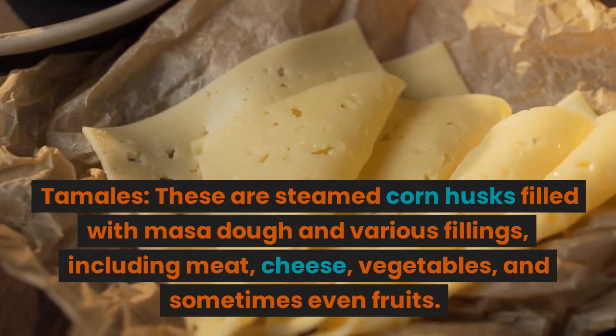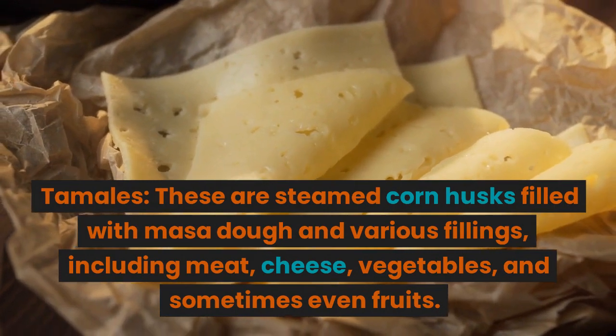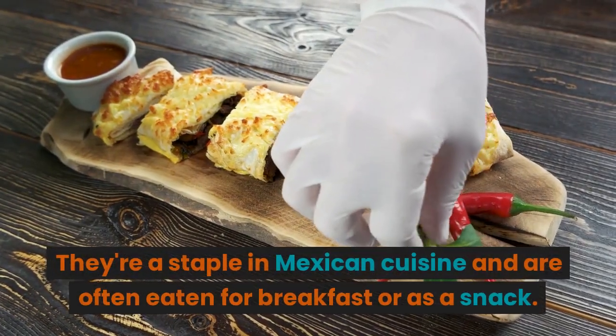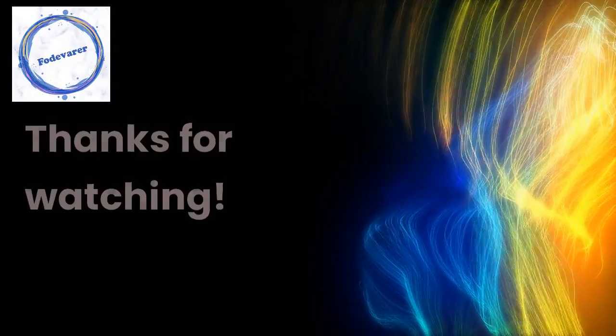Tamales — these are steamed corn husks filled with masa dough and various fillings, including meat, cheese, vegetables, and sometimes even fruits. They're a staple in Mexican cuisine and are often eaten for breakfast or as a snack. Thanks for watching.